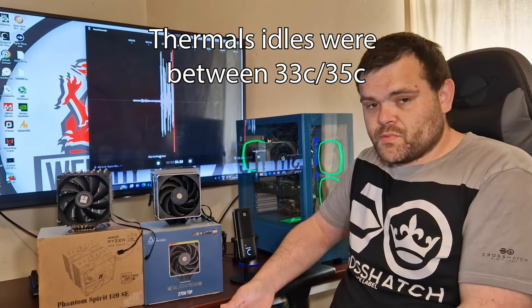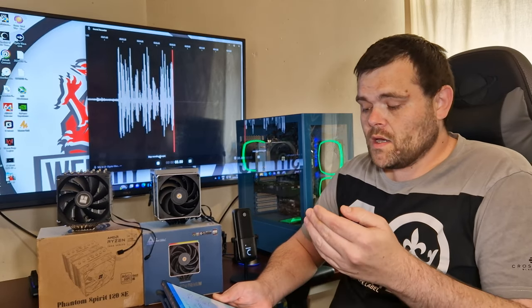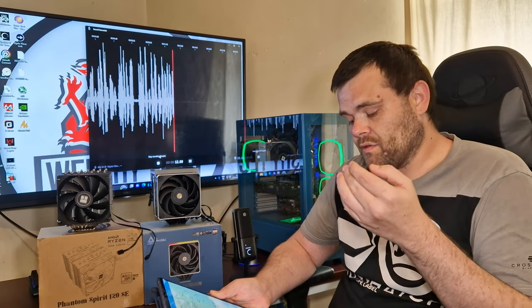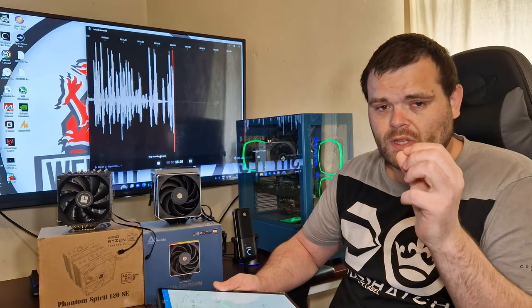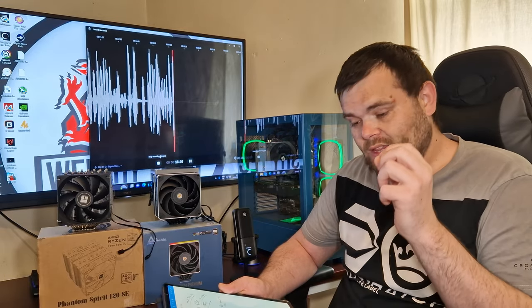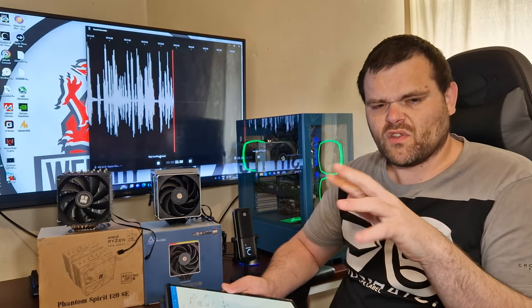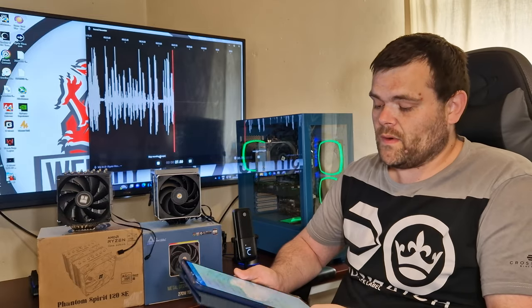Right then, in terms of benchmarks, what I've done is Cinebench R23, Cinebench R20, Blender Classroom, Blender BMW, and 3DMark CPU test. I'm not going to put the idles in the video this time, but the idles were around 34 to 33 Celsius for the Phantom Spirit. So let's get directly into them.